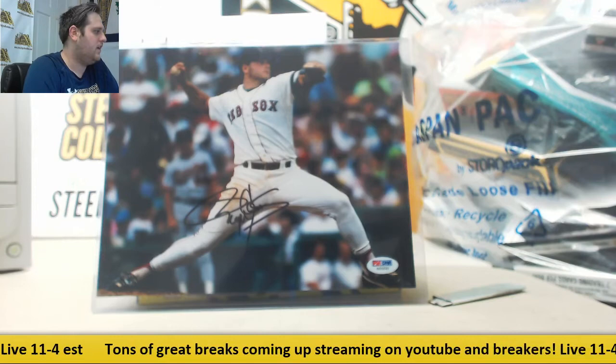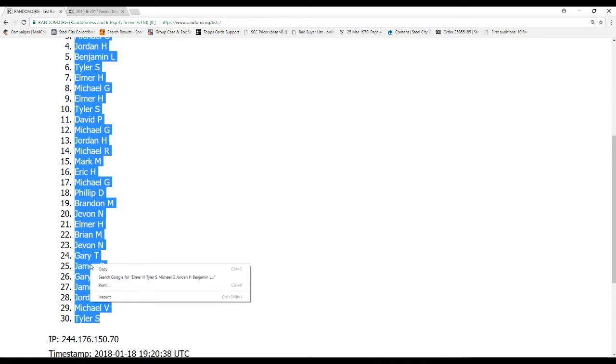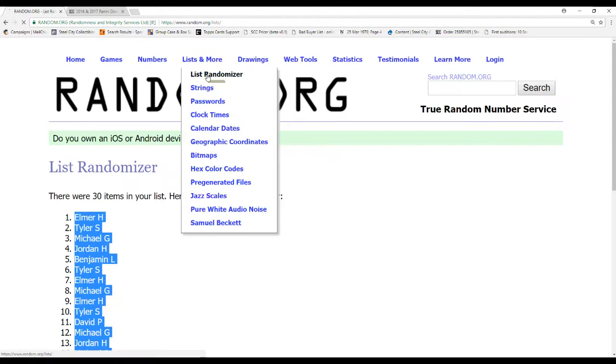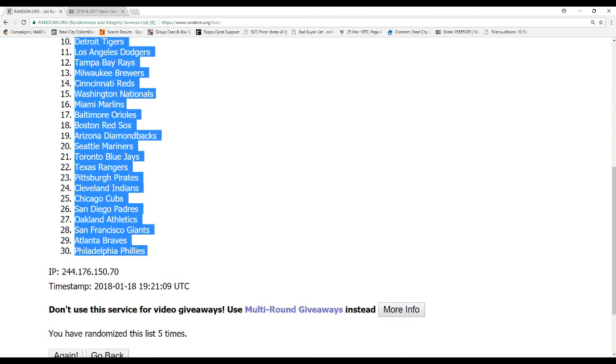Let me kick you over to site number two, window number two — whatever you want to call it. Five times. Don't worry, whenever we get the teams I'll slow it down so you can see who you got. Just going to randomize this quick five times. And let's do our MLB teams from Arizona to Washington — there it is, five times.